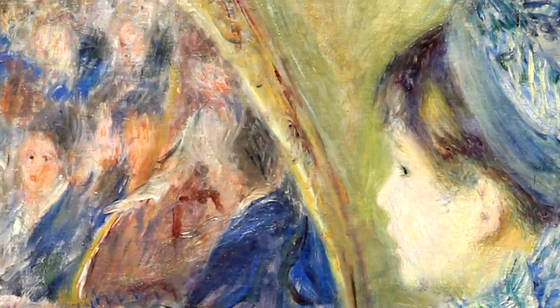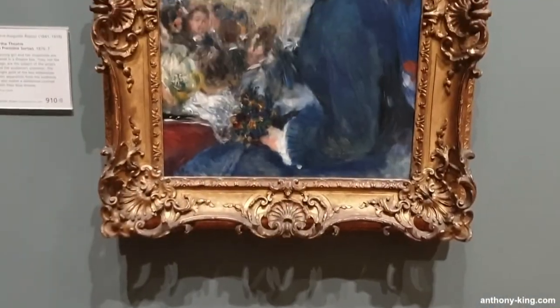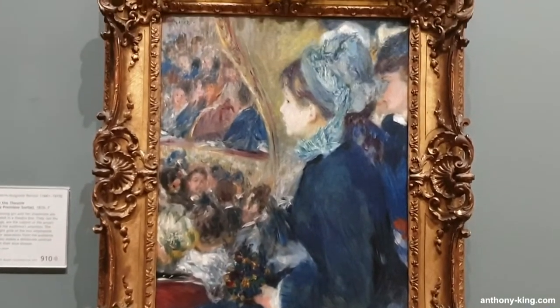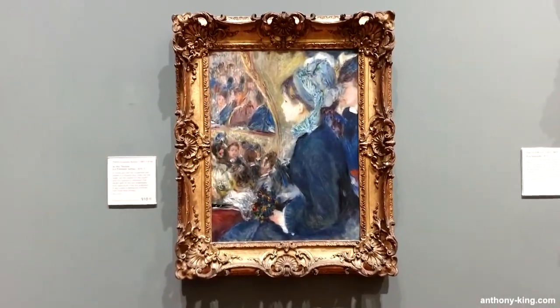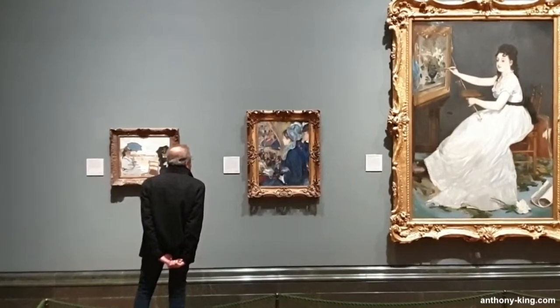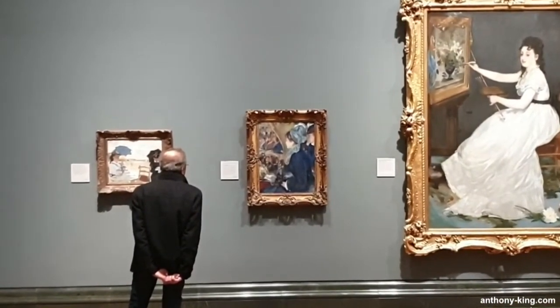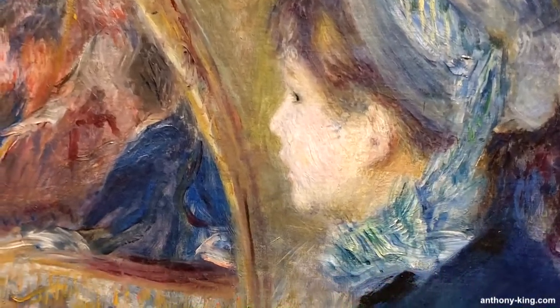In this episode we'll be taking a closer look at the 1876 painting called 'At the Theater' by Pierre Auguste Renoir, which is at the National Gallery in London. Welcome to Art Culture and Books with me, Anthony King. As always, I take all the photos and videos myself on location, ensuring you get an up close and personal view of the fascinating world of art and culture.